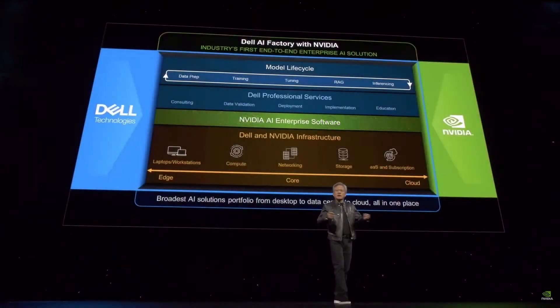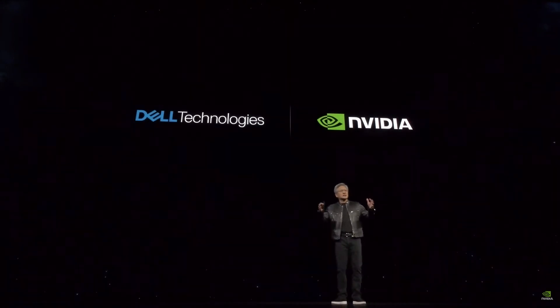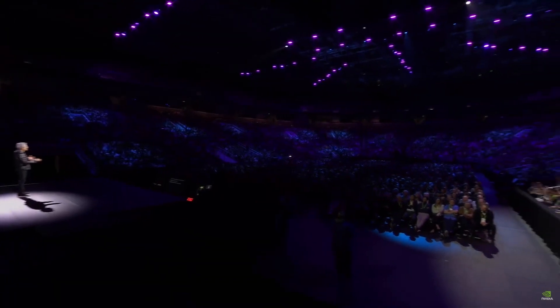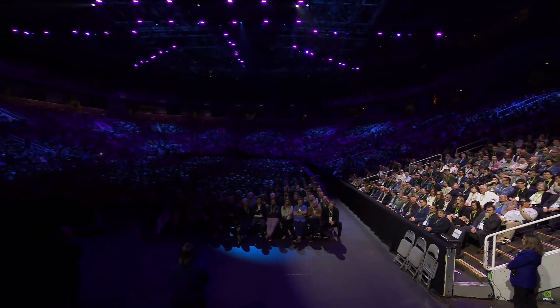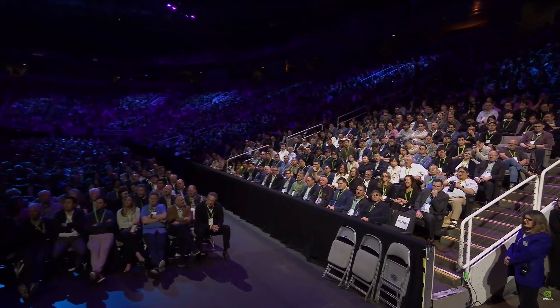We have a great partnership with Dell. Everybody building chatbots and generative AI — when you're ready to run it, you're going to need an AI factory. Nobody is better at building end-to-end, large-scale enterprise systems than Dell. Every company will need to build AI factories, and Michael Dell is here and happy to take your order.